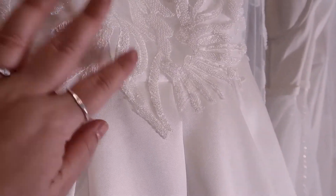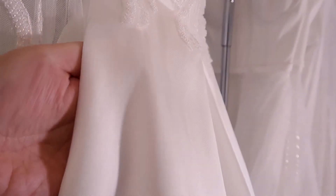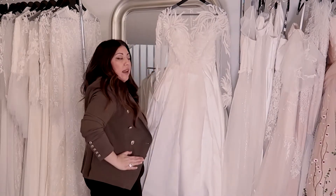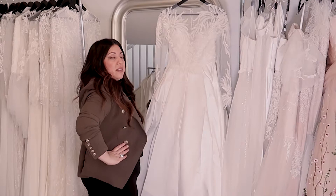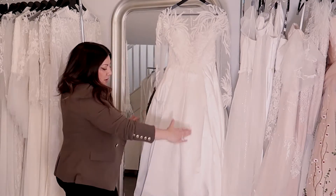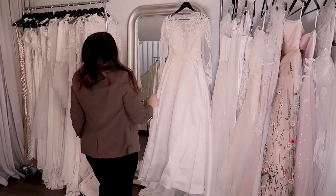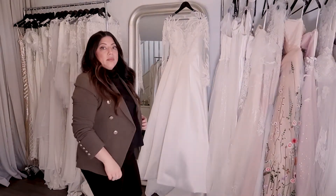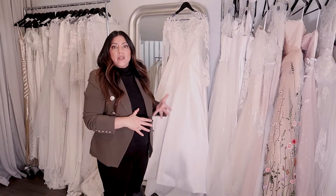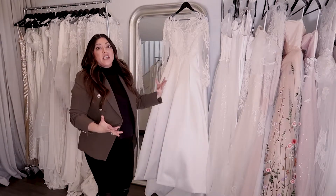There's a corset bodice underneath which I will show you, and I've also put some beading down the bottom that bleeds into the skirt. The skirt has pockets and it's a nice full A-line — it comes flat on the hips, skimming them without puffing out, then goes full down the bottom. I'll steam it and we can have a proper look at the skirt. That was quite an effort — so much fabric — but now it's looking beautiful.